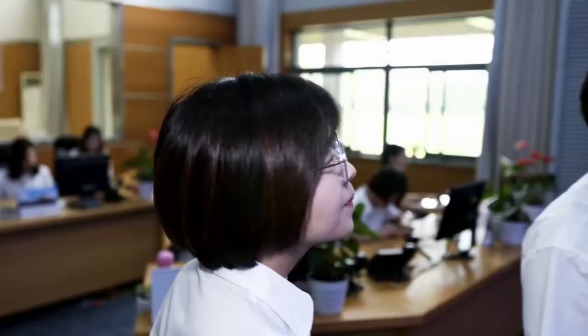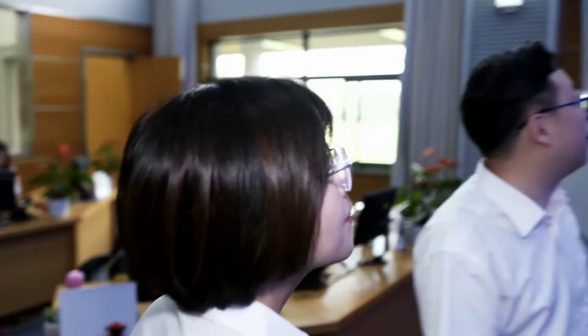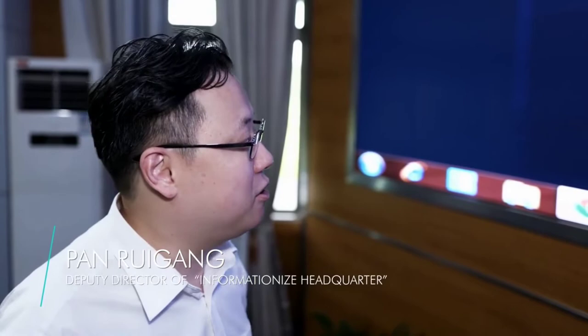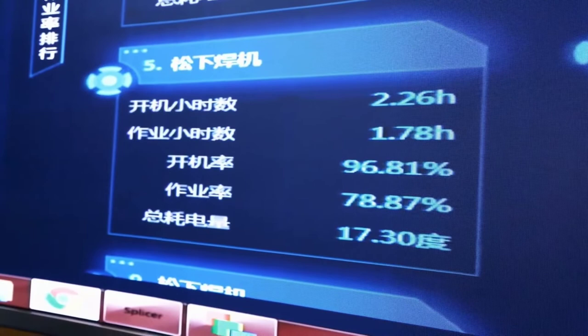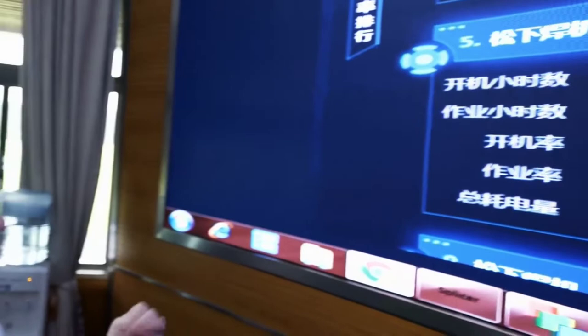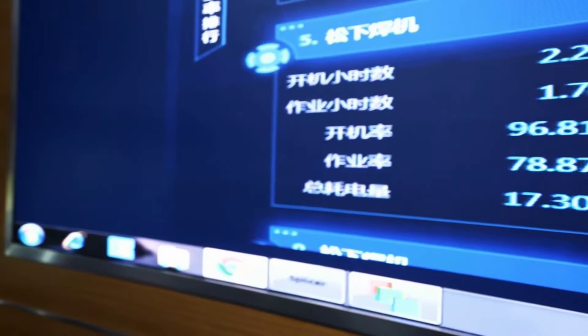If more orders are received, Deputy Director Pan ramps up the production speed. If individual machines are offline, he adjusts the production schedule accordingly. They have over 30 welding machines in Lingang, and all data for these machines is available here — everything linked via the RED network. For instance, a Panasonic welding machine has been powered up for 2.26 hours today and been in operation for 1.78 hours. Its operational readiness is 96.81% and actual operating quota is 78.87%. Power consumption: 17.30 kilowatts per hour. All key data is at their fingertips.